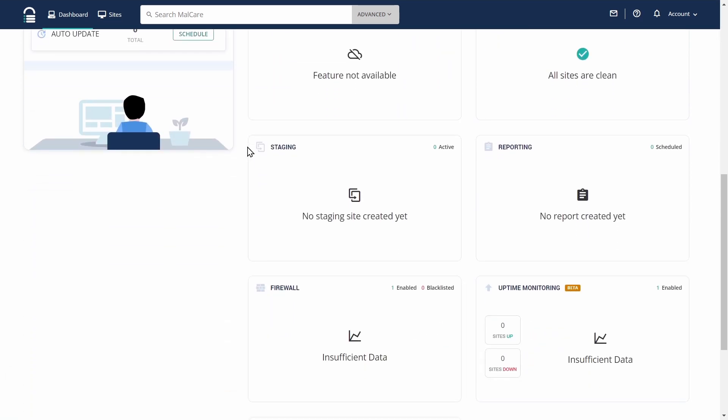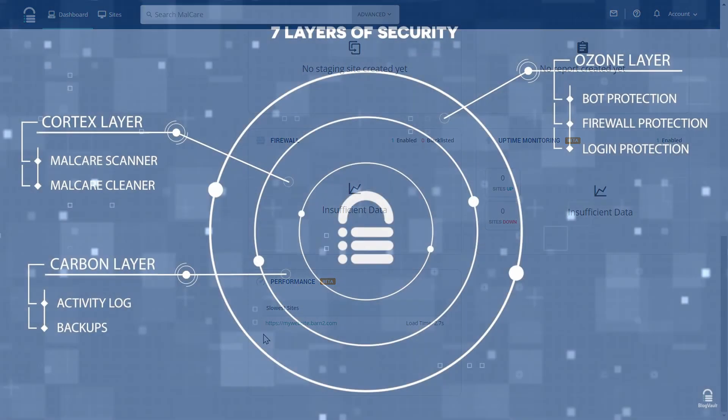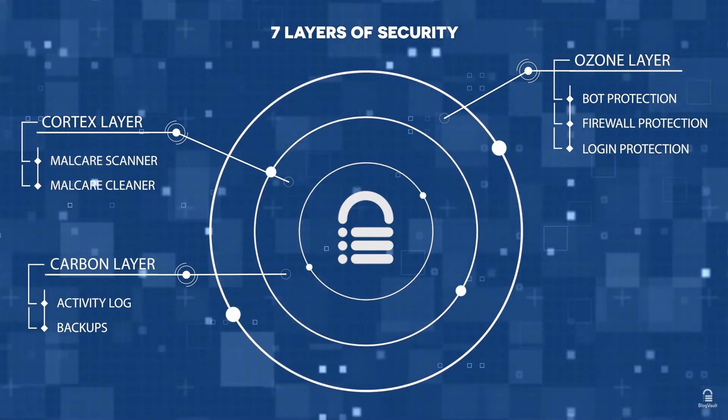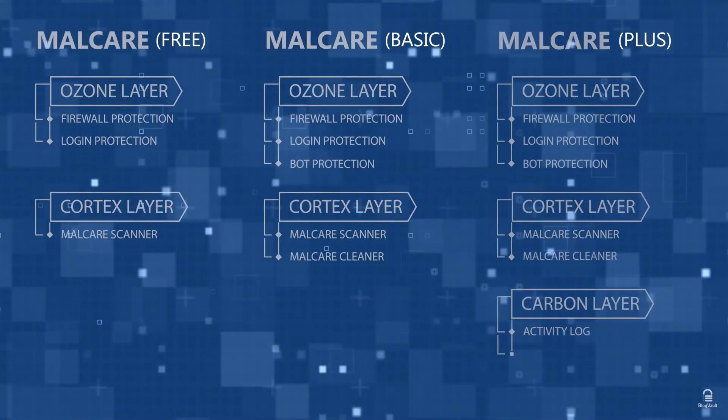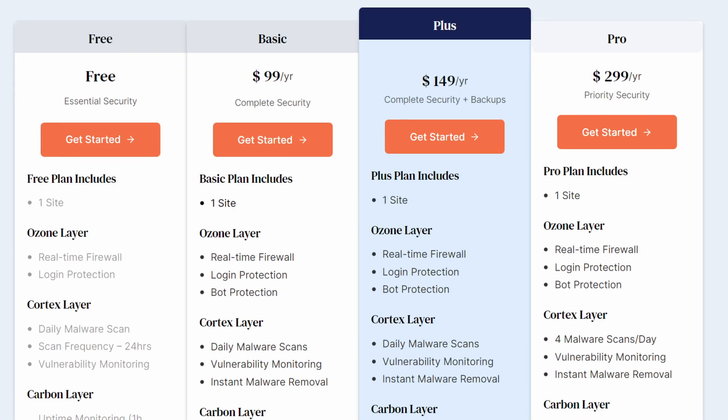However, it does lack recurring scans, spam protection, and there's no uptime monitoring. Upgrading to premium adds daily automated scans, real-time blocking of threats, uptime monitoring, spam prevention, and priority support. Pricing starts at $99 per year for protection of one site. Overall, Malcare is a very secure and modern system which has proved its effectiveness time and time again, so you really can't go wrong with this option.